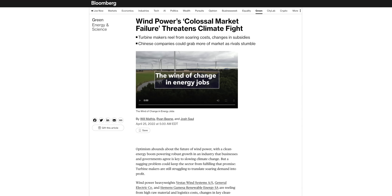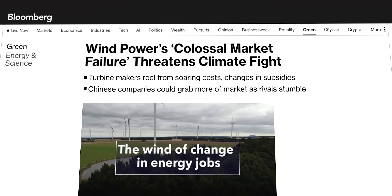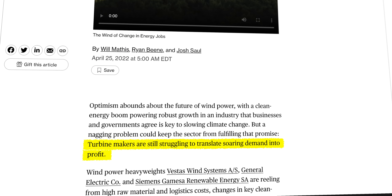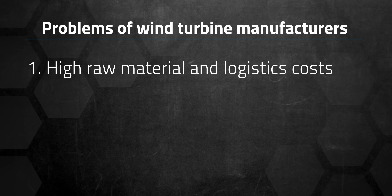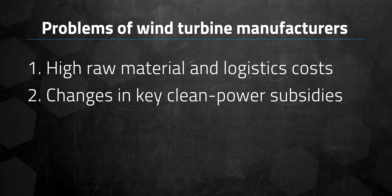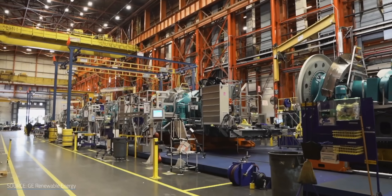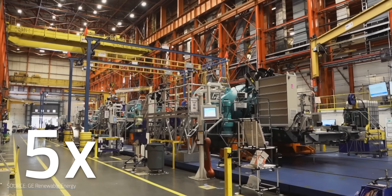Manufacturers' misaligned priorities aren't all to blame. According to Bloomberg reporting from last April, manufacturer profits haven't kept up with mounting demand. Contributing factors include high raw material and logistics costs, changes in key clean power subsidies, and years of pressure on turbine prices. And demand is only going to accelerate — just within the US, the need for turbine components is expected to multiply five times over throughout the upcoming decade.